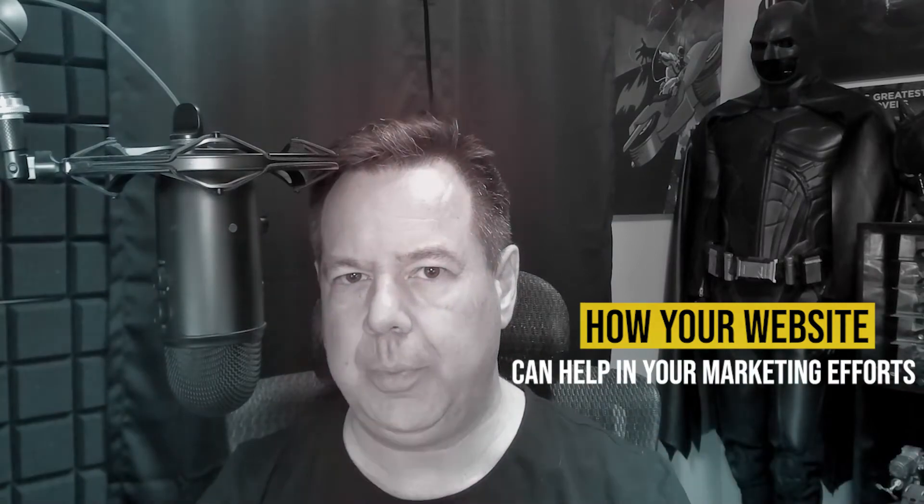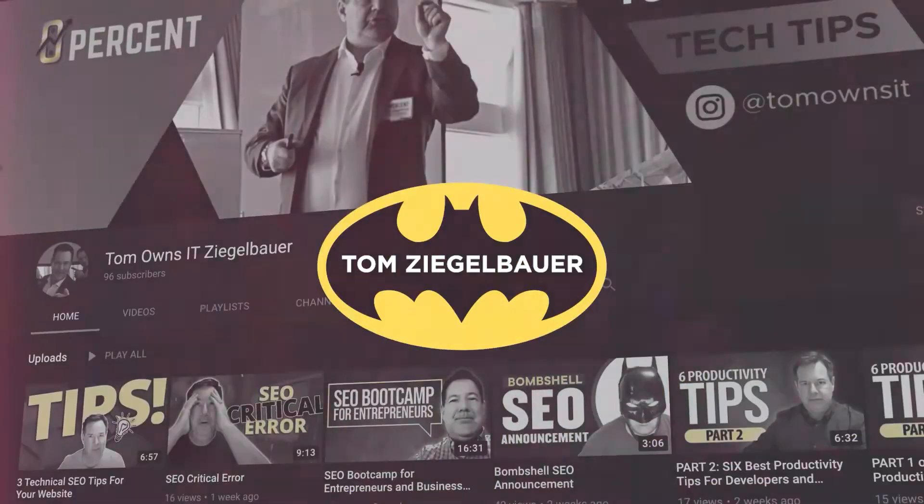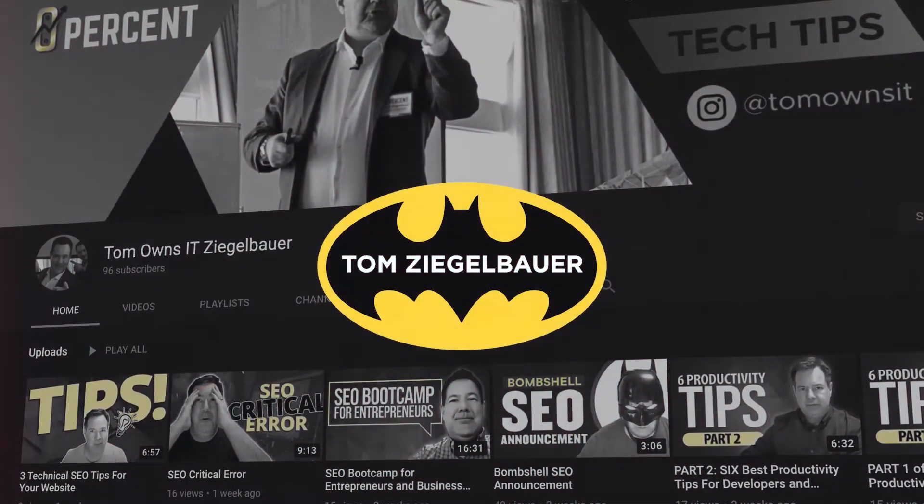Hello and welcome to another video. Today we're going to be covering the topic of how your website can help in your marketing efforts for 2021 and beyond. If you are not familiar with me or my channel, I am Tom Batman Ziegelbauer and I help businesses and entrepreneurs grow through the use of technology. So let's just get after it.